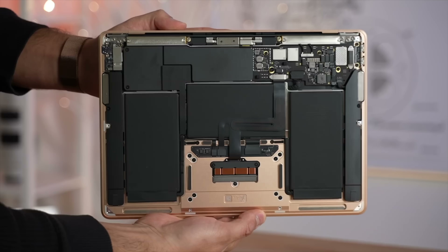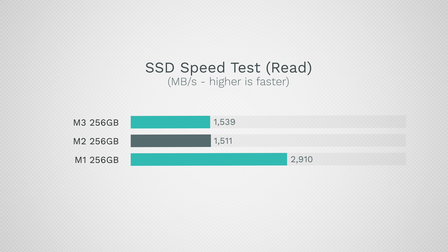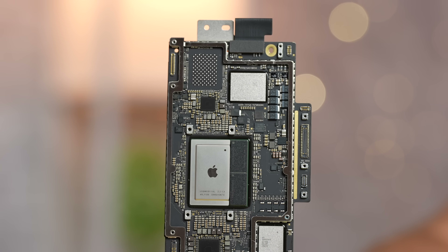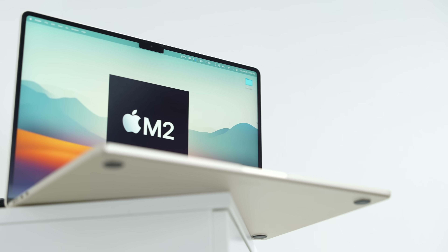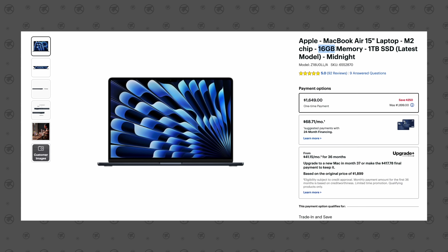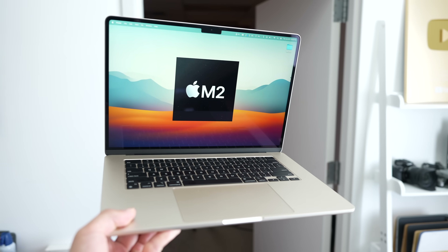I want to start with SSD speed, because the M1 actually smokes the M2 and M3 machines. Those come with a single NAND if you have a 256GB setup, and believe it or not, this can make a difference in real-world use. You can buy a discounted 16GB 1TB 15-inch Air right now for $250 off, which could make buying one now worth it.